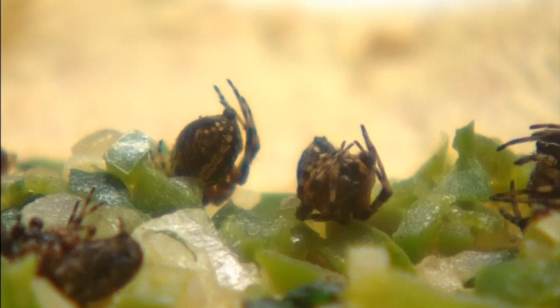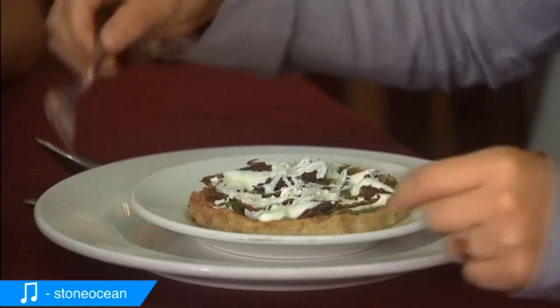Then seeing it all prepared, they eat it and say, well, it's good. We don't know about you, but we'd rather stick to a burger.